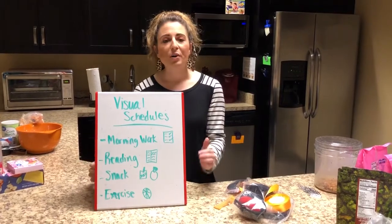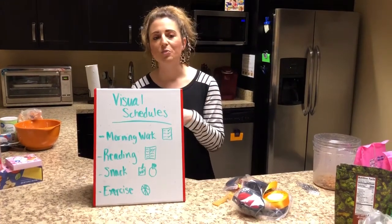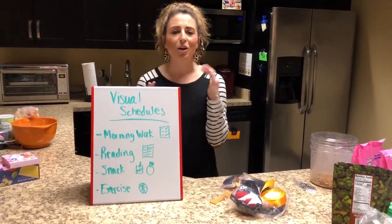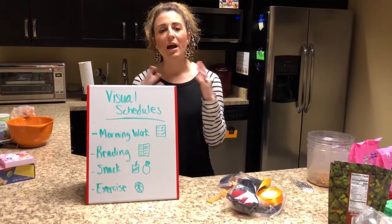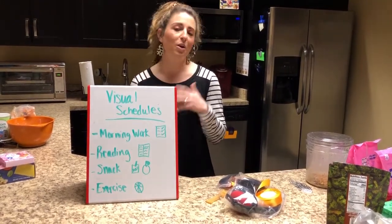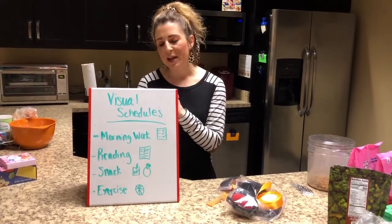It can also be super helpful to announce transitions before they take place. So if you're planning on switching from morning work to reading, or going outside, or whatever it might be, it can be helpful to announce that ahead of time. Maybe give them a five-minute warning, a three-minute warning, a one-minute warning — just give them those heads up so they know what to expect.